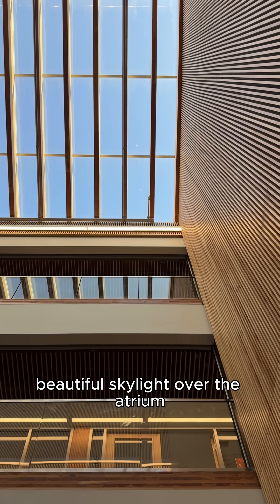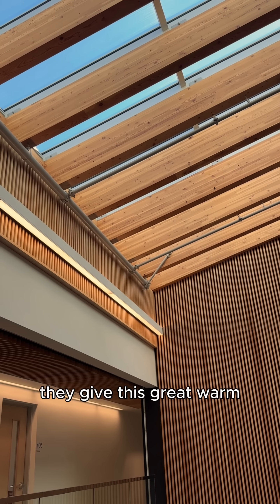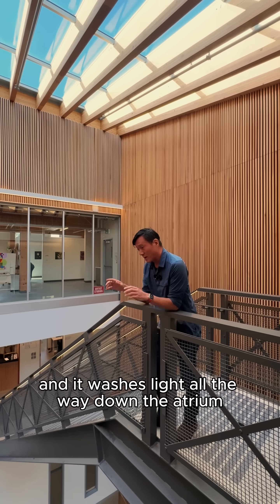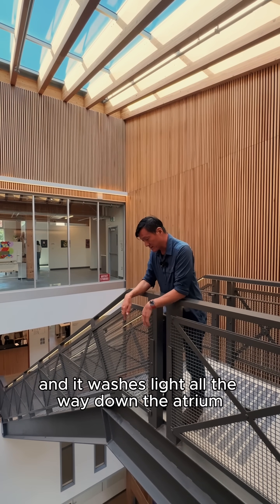There's a beautiful skylight over the atrium with a series of glulam beams. They give this great warm diffuse light into the space, and it washes light all the way down the atrium.